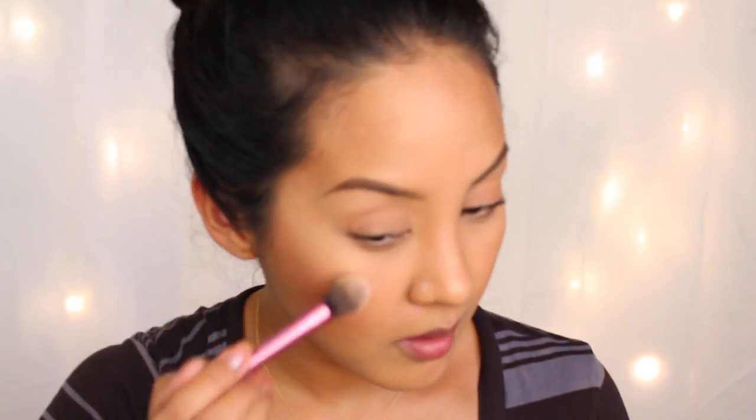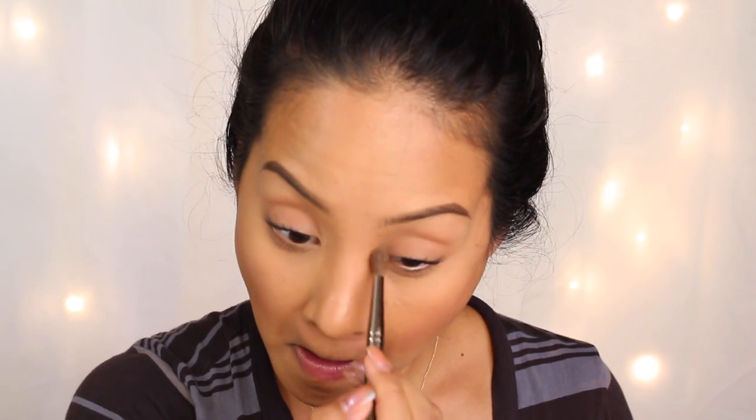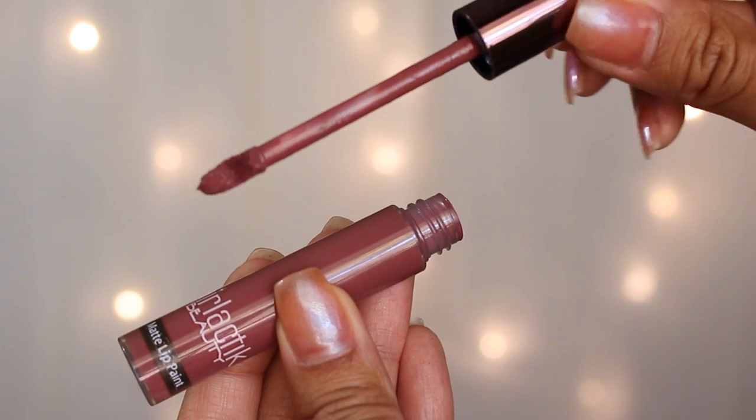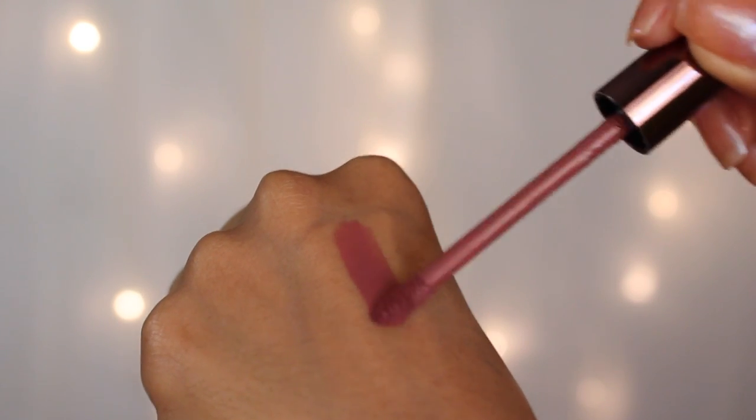This is an optional step — I'm adding more of the BECCA Highlighter in Champagne Pop by Jaclyn Hill to the inner corners of my eyes because it's amazing. Next I'm going in with Girlactik Matte Lip Paint — I believe this is in the color Demure. Everything will be linked and listed down below. It's a really nice mauve that you can wear every day — totally appropriate for school, work, the office. These lip paints are very comfortable to wear.